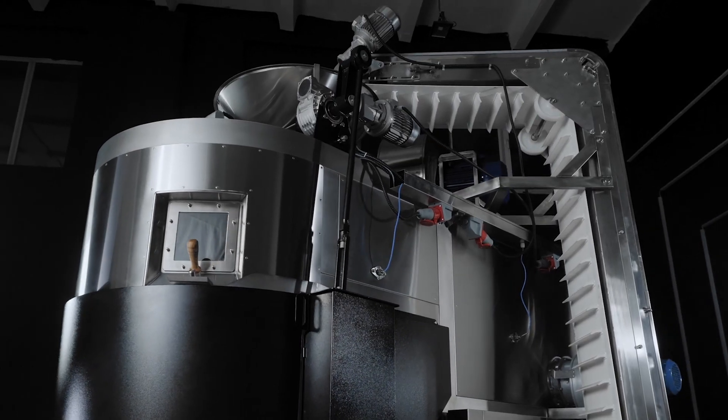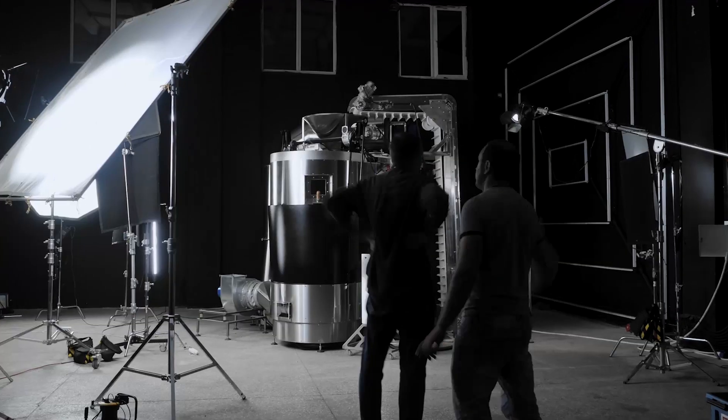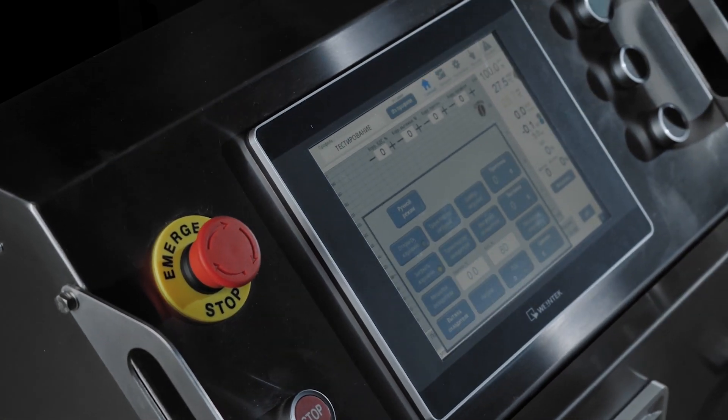Hi, that's the second video about hybrid coffee roasting technology we developed. If you're planning to start a large coffee roasting business or you want to upgrade an existing one, this video is for you.